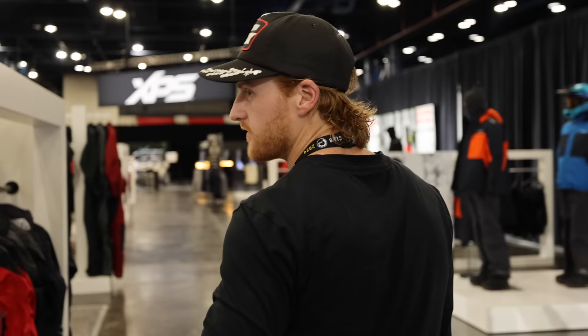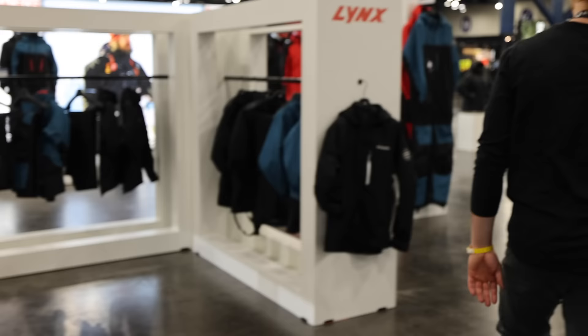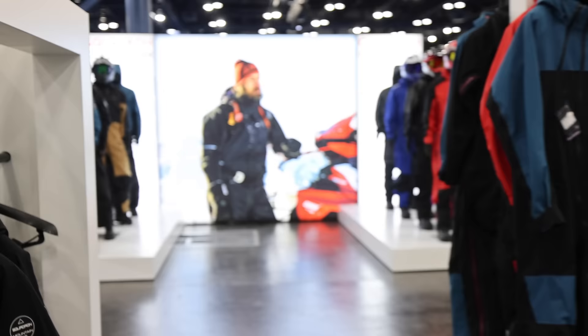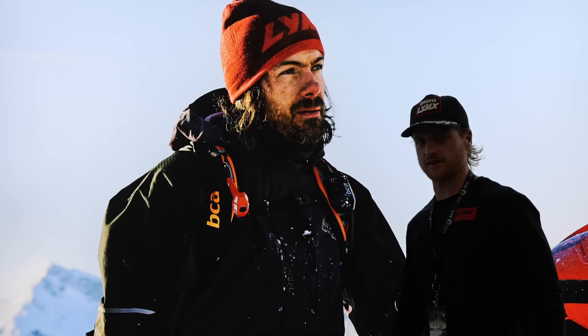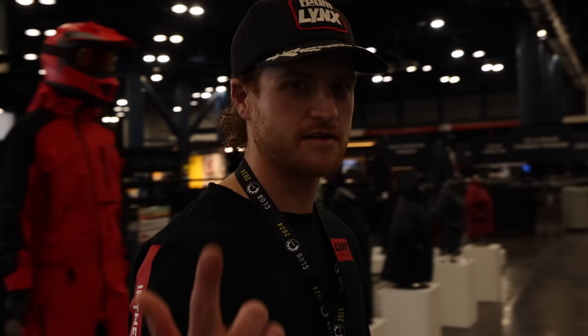Let's walk for a second and see what else we got. Obviously, all the clothing is here as well. Jason Ribby — Lynx ambassador, BC extraordinaire. Dude's a shredder. Literally rides a Shredder, is a shredder.